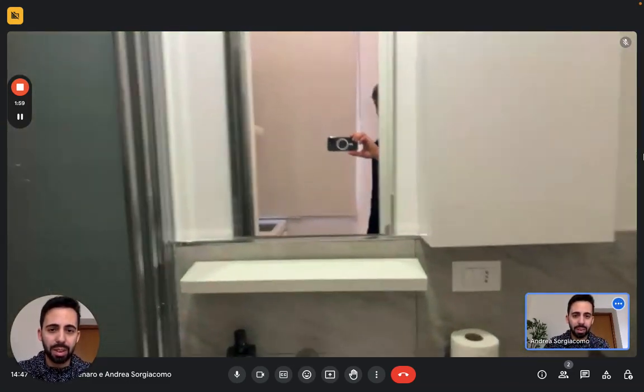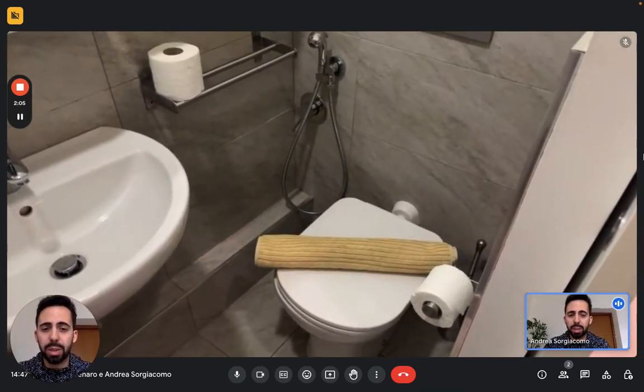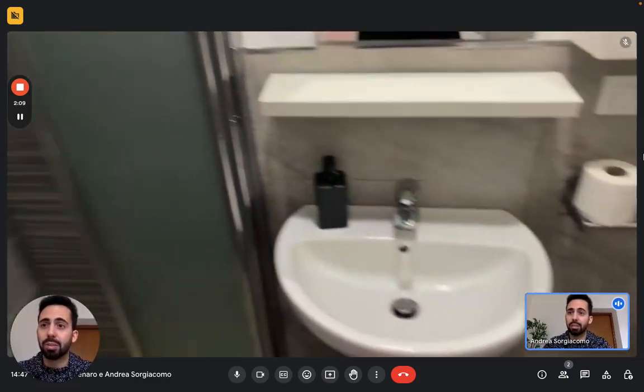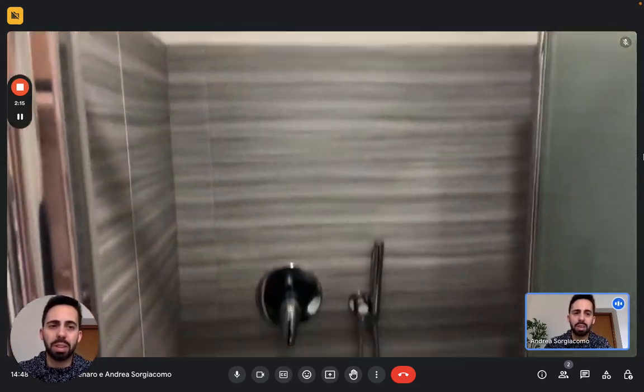Then we have the bathroom in here. We have the sink with the mirror on top. On the right we have the toilet with the shower for the bidet, and on the left we have the shower itself. It's a pretty nice shower. Everything is basically new, as you can see.